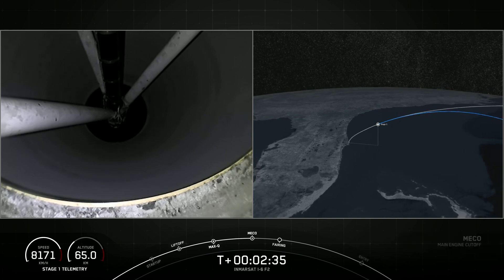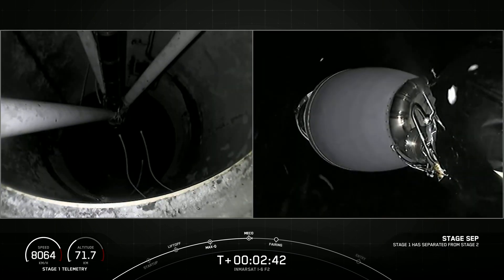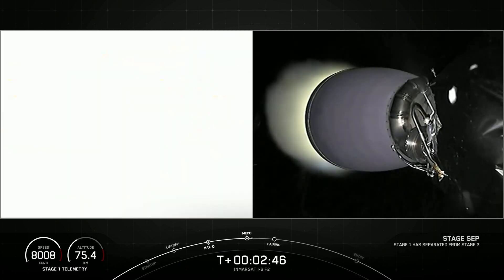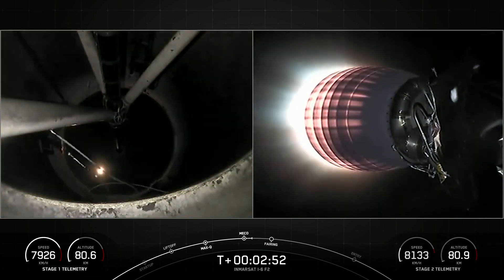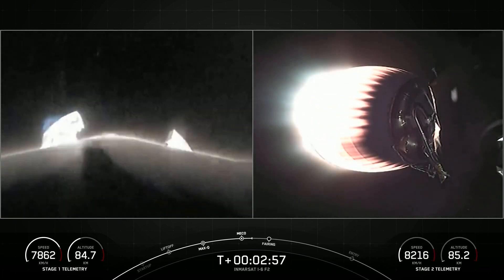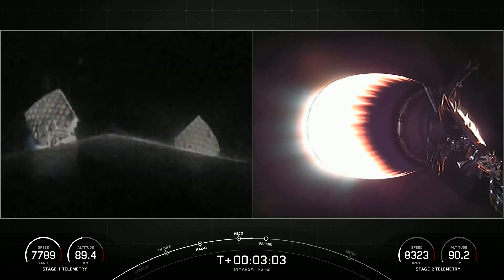Main engine cutoff. Stage separation. MVAC ignition. And very cool views of MECO and stage separation on your right-hand screen. You can see that MVAC engine is glowing bright — it has now ignited. On your left-hand screen you can see the grid fins deploying on that first stage.